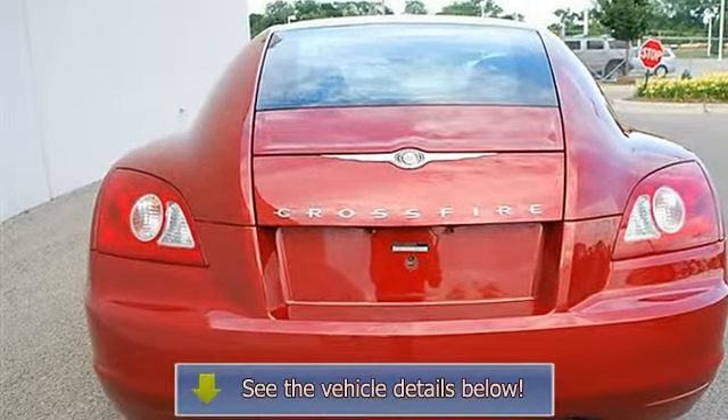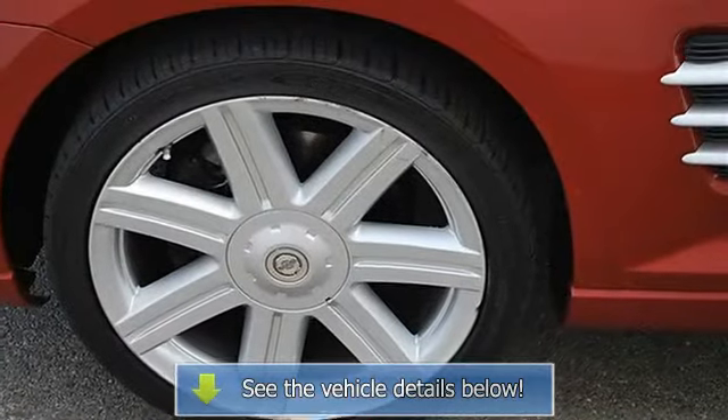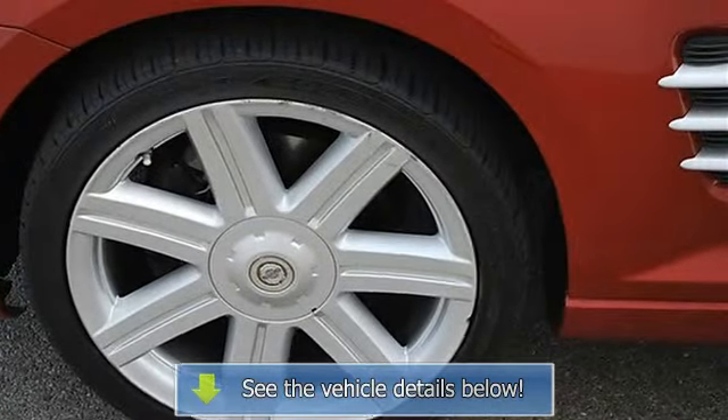Alarm, dual-zone AC, rear defrost, AM-FM stereo, CD player, premium sound system, electrochromic rear view mirror.